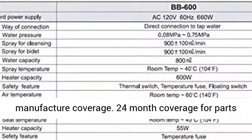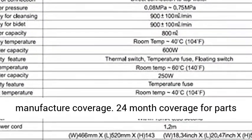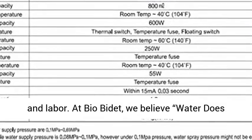We got you covered with a 2-year limited manufacturer coverage — 24-month coverage for parts and labor.